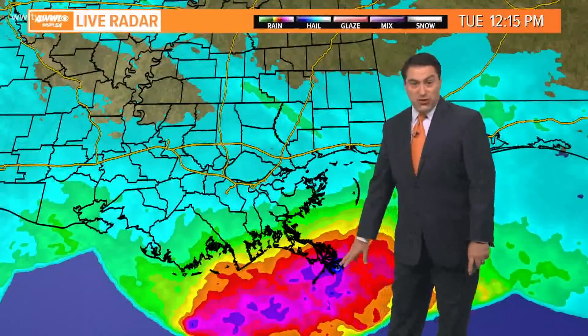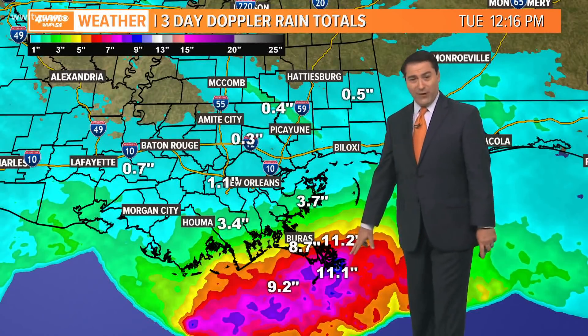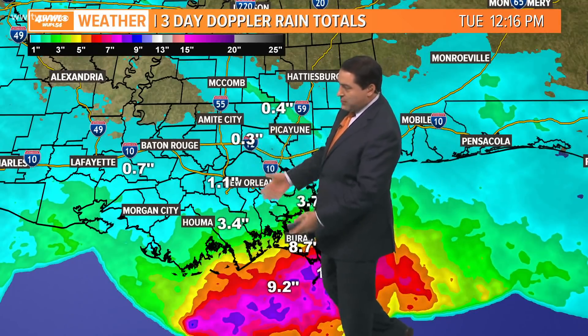Look at the rain totals just off our coastline here. Again, this is just three days. If you go back four days, we're over a foot of rain down there in the mouth of the river. Very impressive rain totals — as you go farther inland, not quite as much, but still significant.